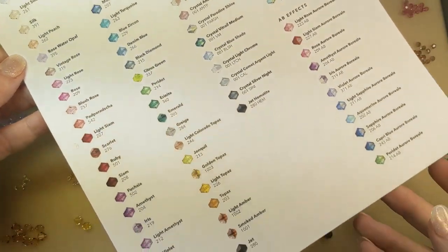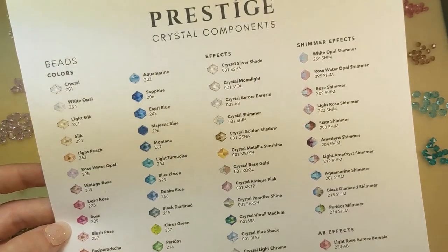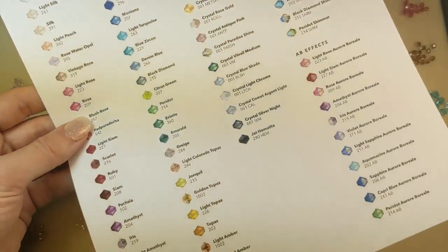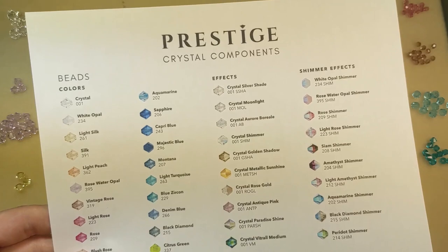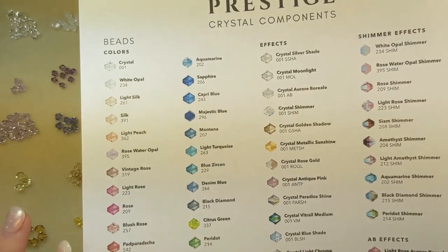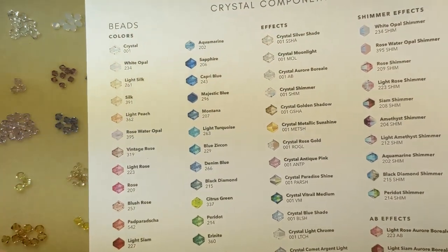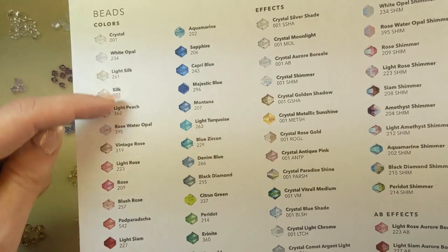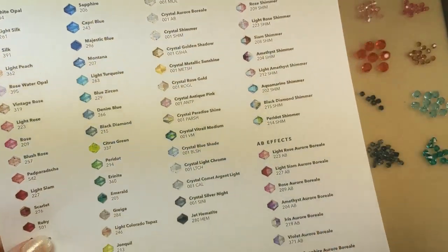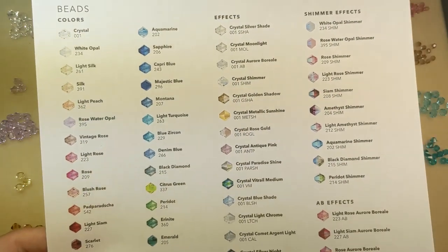We have this wonderful color chart of all our Prestige Crystal beads available on our blog. You can download this for free as a PDF, print it out, and keep it handy to track all of the beautiful colors. Prestige Crystal is an Austrian crystal so the sparkle is really beautiful. Keep in mind this is just an overview of the crystal bead colors — it does not cover crystal pearl colors or effects like shimmer and AB.